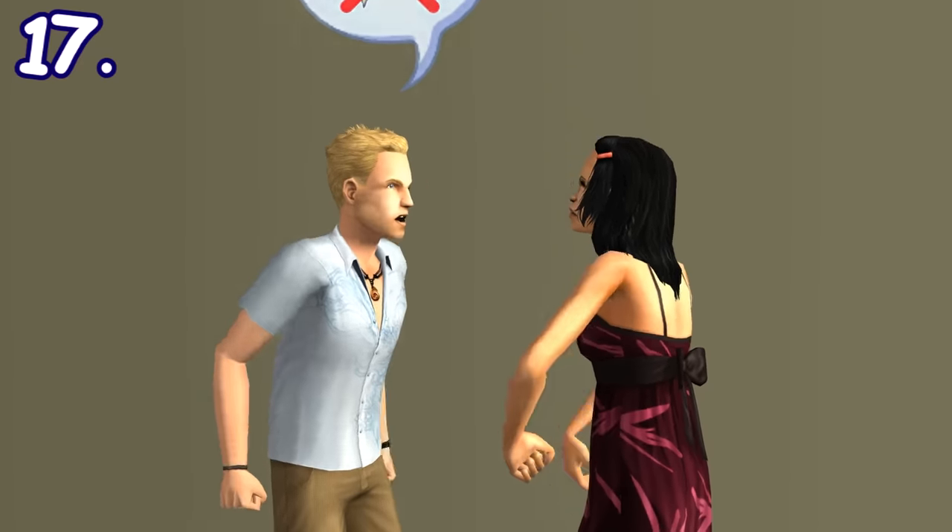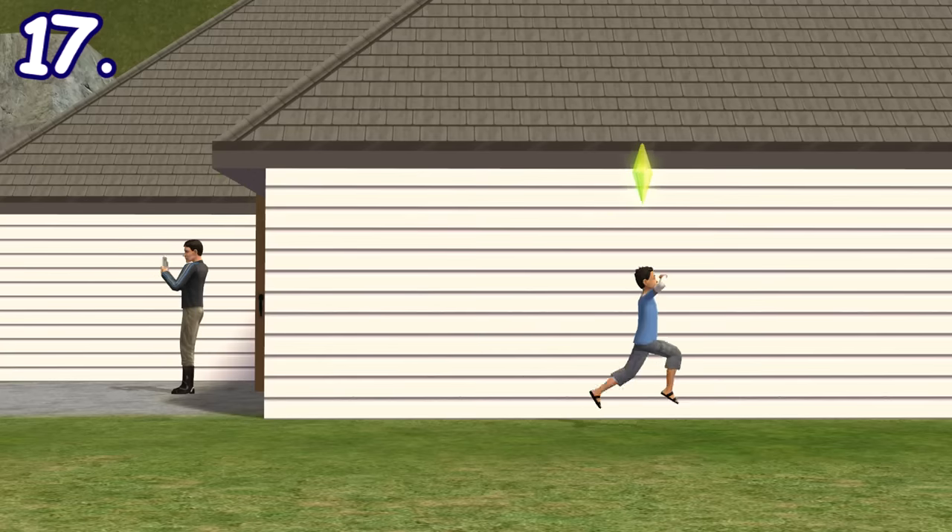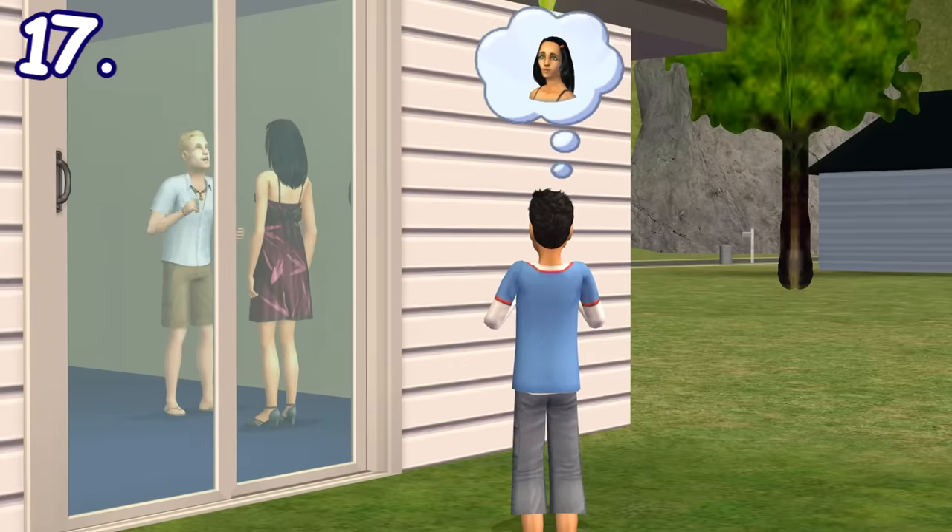If children witness their parents arguing, they will run out of the room upset. Once they're out, they will react by crying or getting irritated.